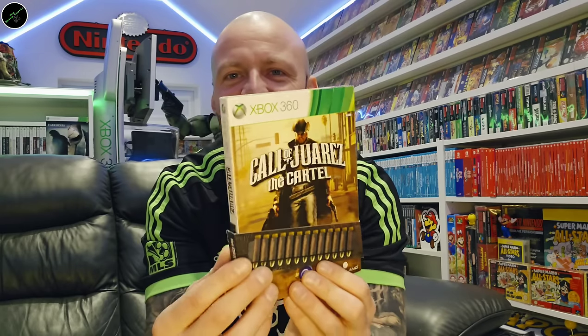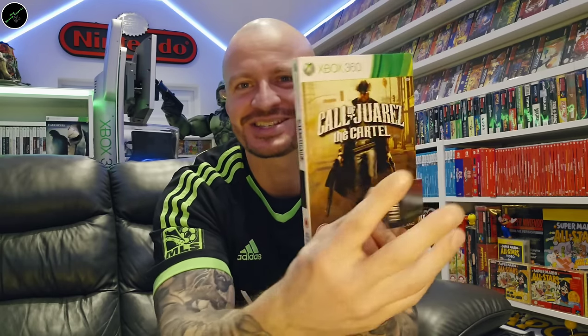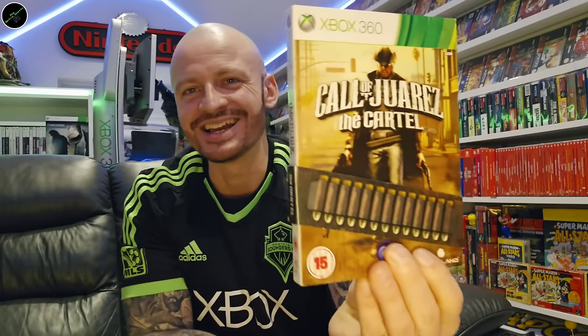Speaking of my favourites — I love this; I've never seen this again since I bought it a couple of years ago. And that is Call of Juarez: The Cartel. I just love how it comes with this bandolier — it's got like a magnetic piece on the side where it just connects. Just again, that innovation. Absolutely love it — one of my favourites.